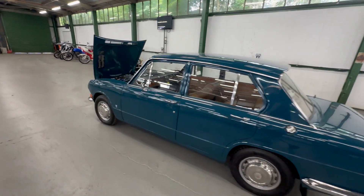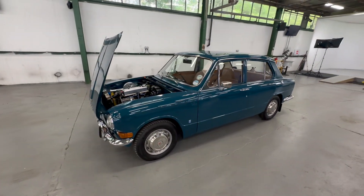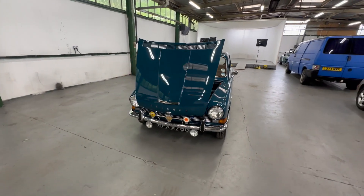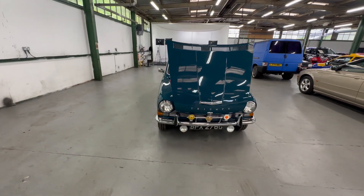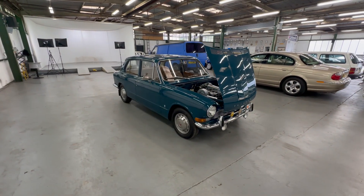So there you have it - a 1969 Triumph 1300, a really fantastic example with a huge history file. Check the description and we'll detail all of that in there. We are open every day for viewings. If you can't get to us, give us a ring - we can talk you around the car, send you extra photos or videos, whatever you might need. Thank you.